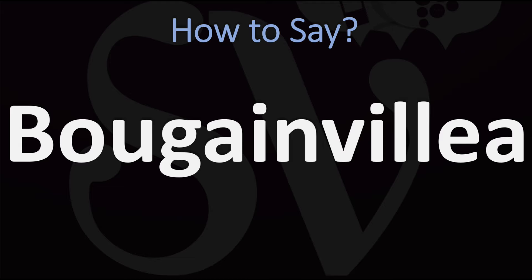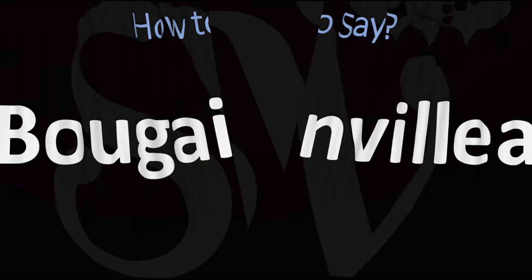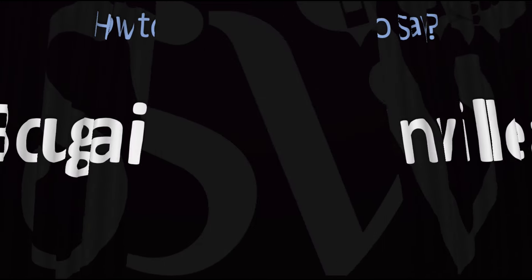Bougainvillea. Did you get it? Let me know in the comments. Bougainvillea.